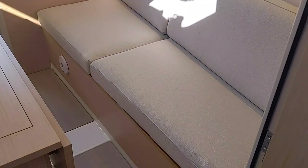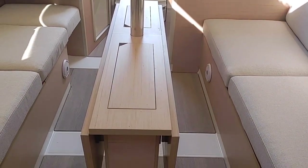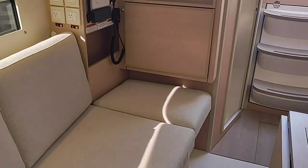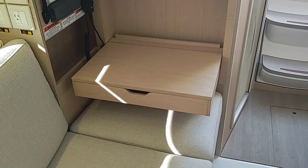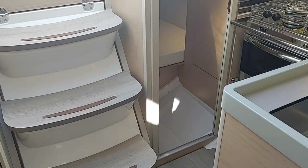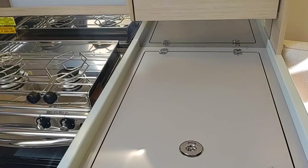Looking from the front aft, you've got the port settee, the galley back there, the compression post for the mast which is deck-stepped, a large table, and then the starboard settee. This aft seat is removable — if you want to make that a berth it comes out, and you can also use this as a nav station if you remove the cushion. The engine is underneath the ladder — I won't go down there right now, but it's a Yanmar diesel, very well installed.